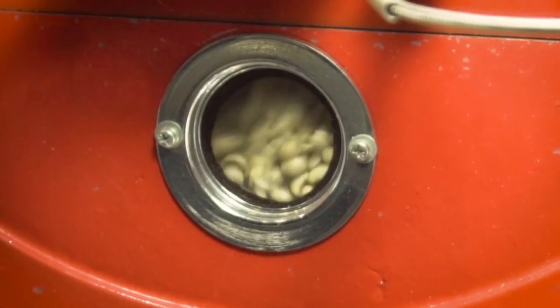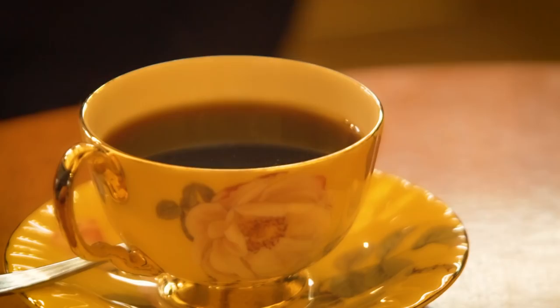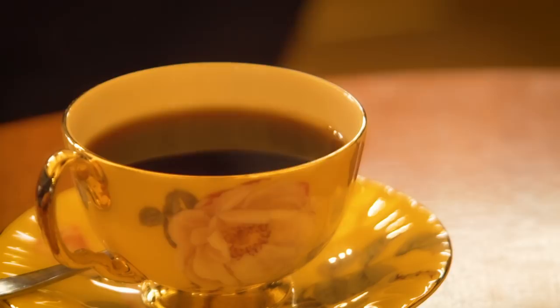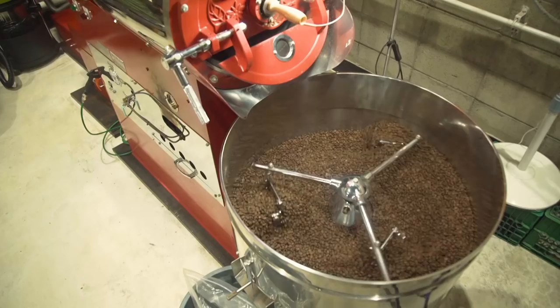It's peanut-colored right now, just about the color of loose peanuts. Everything that you drink inside the coffee shop, they make it right here. Wow, it's really fresh!